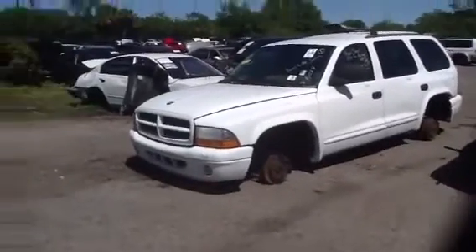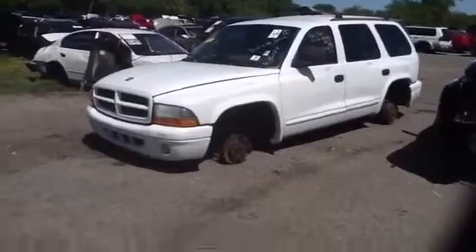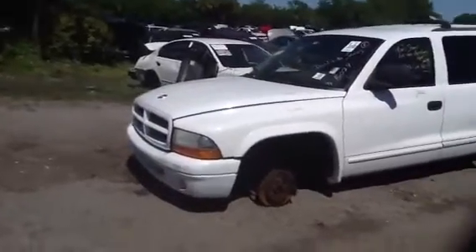This is Anthony with ASUS Auto Parts. We're here with a 2000 Dodge Durango, stock number 13C02, with the 5.9.